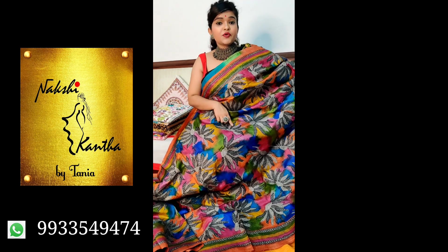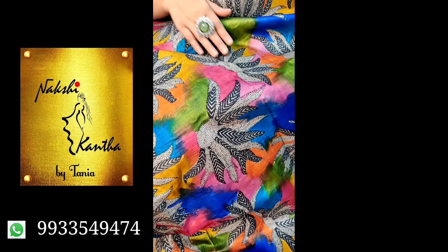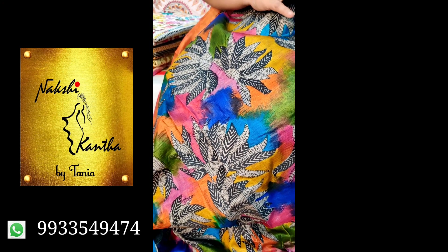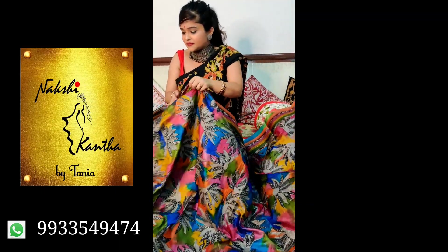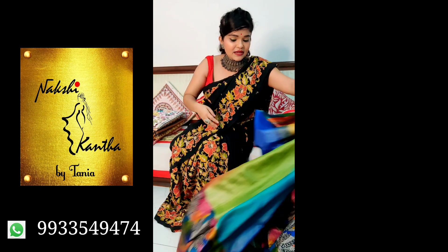These are all hand embroidery. The black thread is done by kantha, and the hand painting is done by hand with a brush only. So the saree has been created with a very designer mindset. The price is ₹8000.